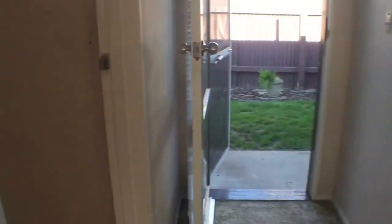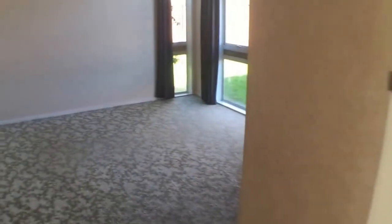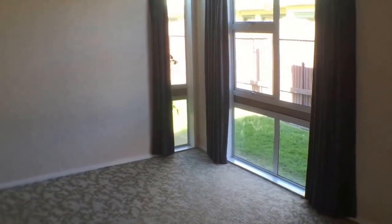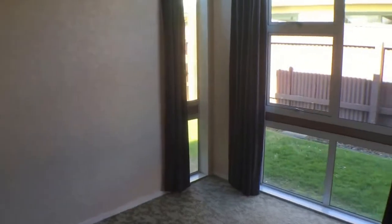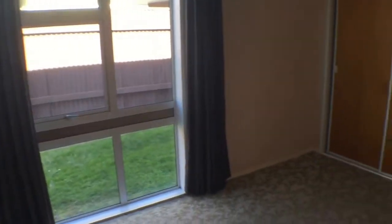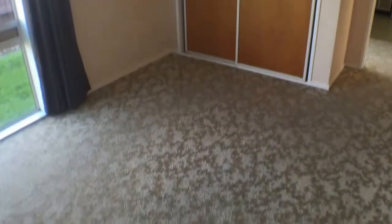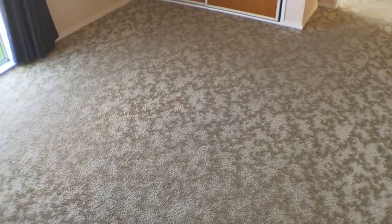Heading back now, I'll show you the next bedroom which is just at the rear of the property here. Again lots of natural light, very pleasant and a good sized bedroom to boot. The backyard is private and once again a double wardrobe — that's a real plus in a unit to have all the storage space.